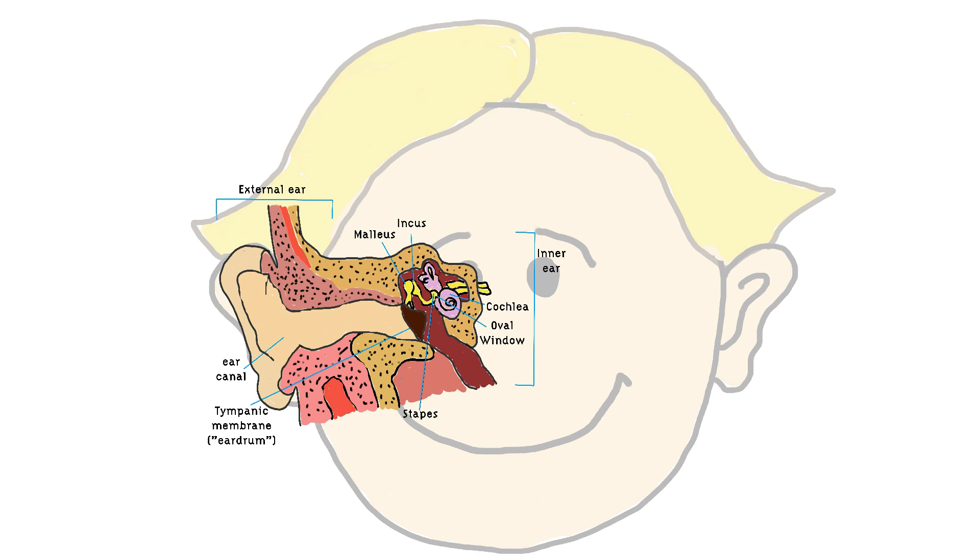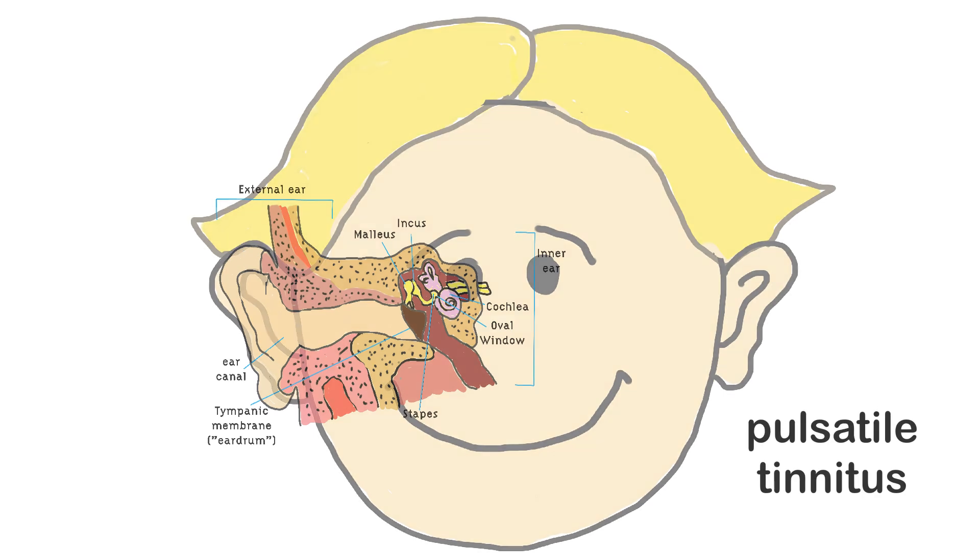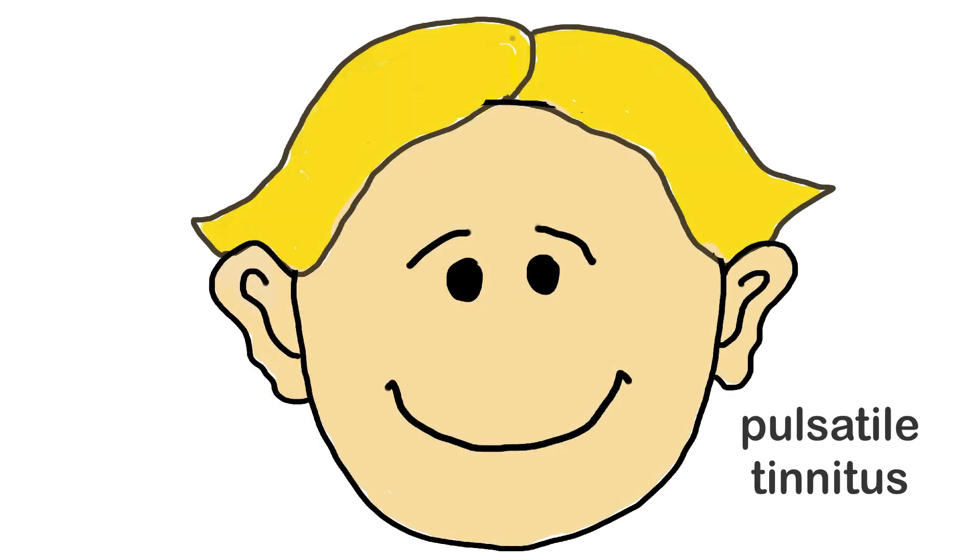So yes, in a way, Johnny is hearing his own heartbeat. This condition, experienced by 8-10% of people, is called pulsatile tinnitus, and there are many possible causes. Some are serious and some aren't. The best way to find out why you are hearing your pulse, or why you experience anything out of the ordinary, is to talk to your doctor. So go see your doctor, Johnny. I'm sure you'll be fine.